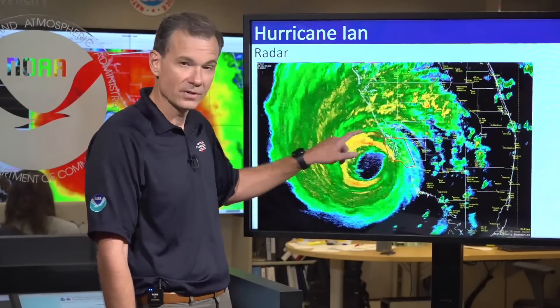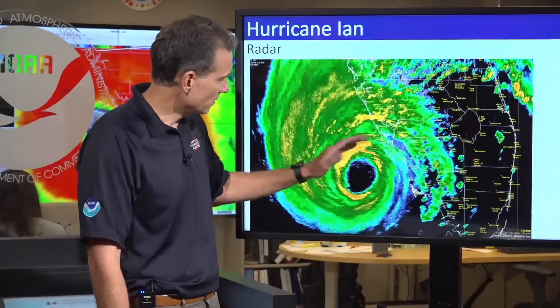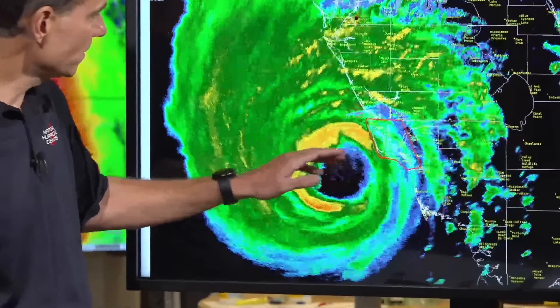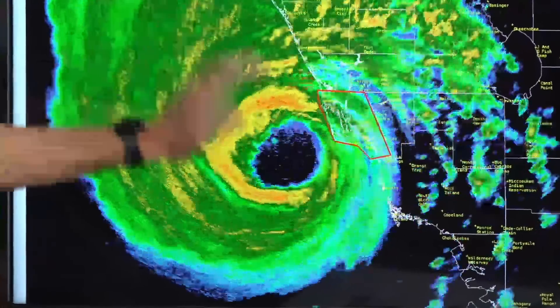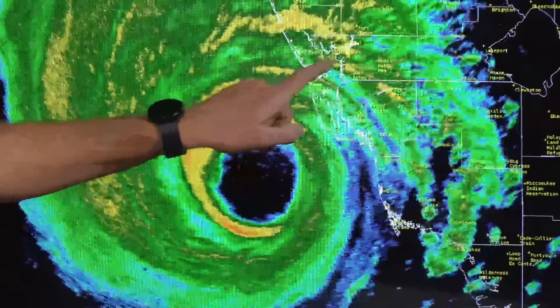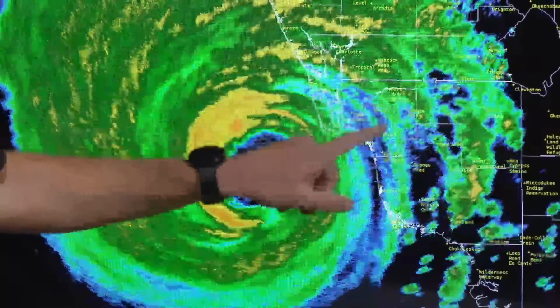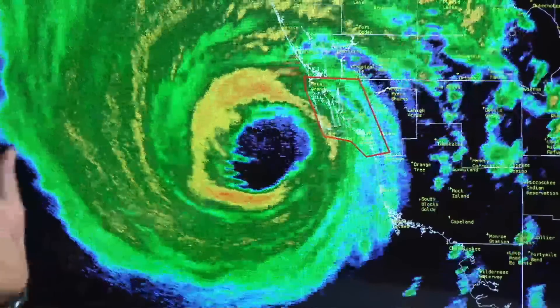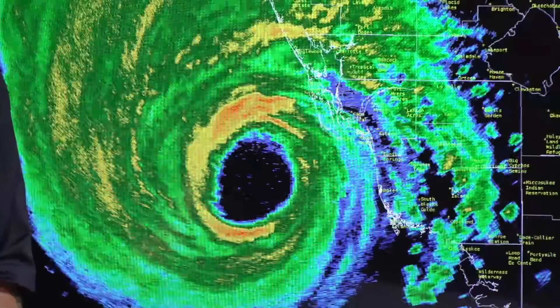Let's take a look at the radar imagery — you can just see this well-defined eyewall now about to move on shore in the Sanibel area. Naples is down here, Tampa is up here, and this little red box here — I want you to note this — that shows up about halfway through the shot. That is an extreme wind warning.